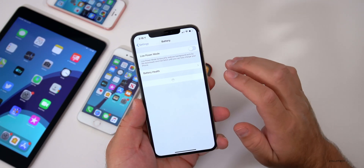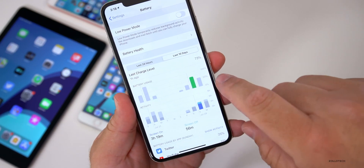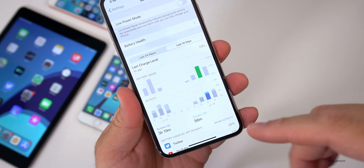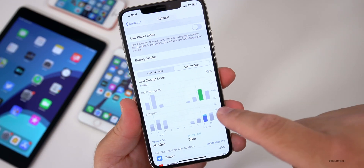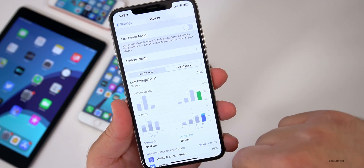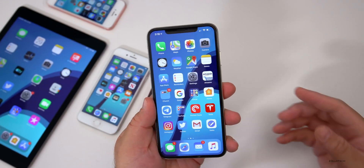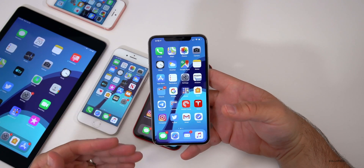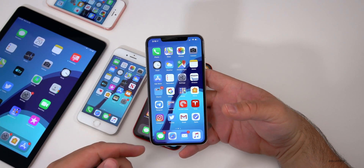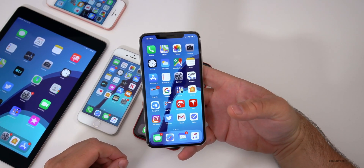Battery life on the previous beta was okay, not great. Over the last 10 days I'm seeing about 3 hours and 19 minutes of screen-on time and 56 minutes of screen-off time — not great compared to the beta before that. It is a beta though, so I'd expect battery life to improve as we get closer to the September final release.